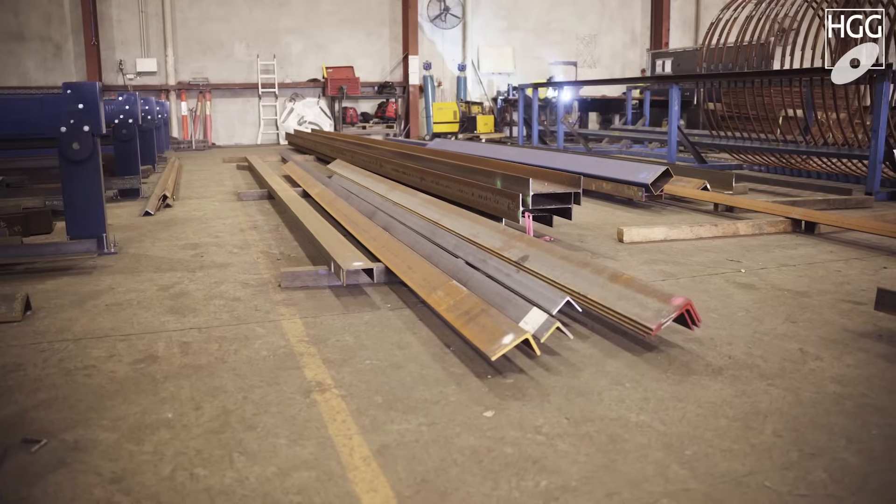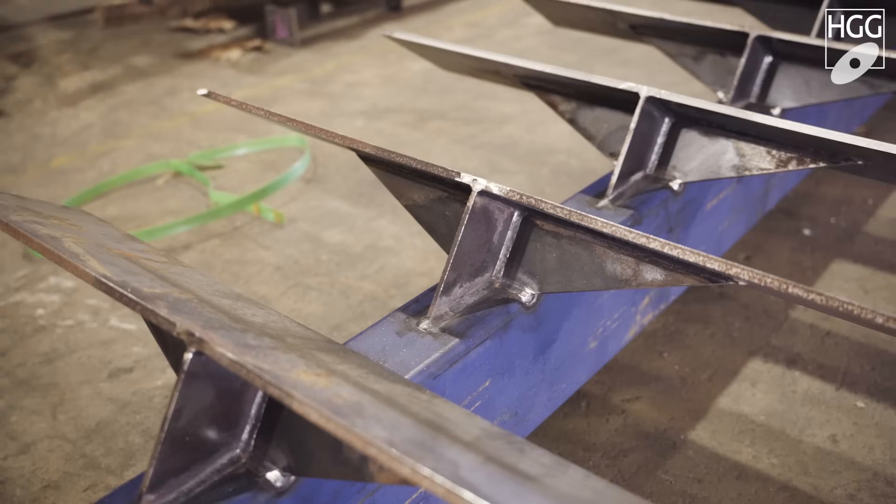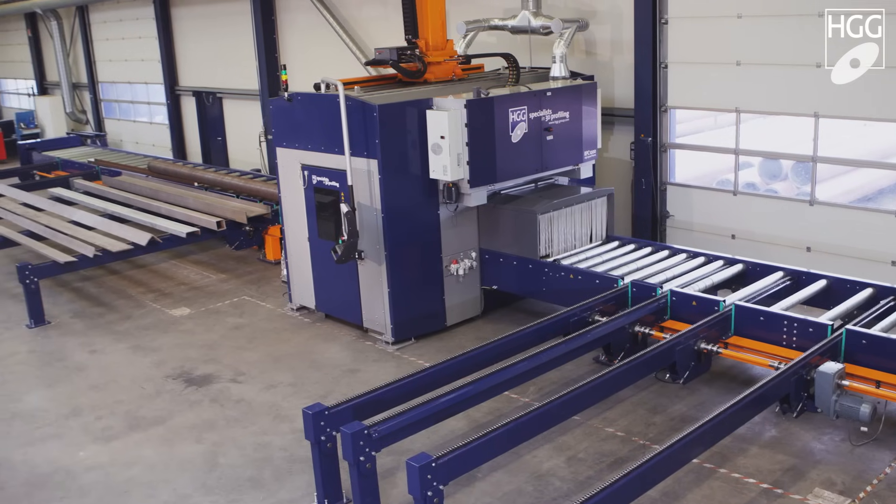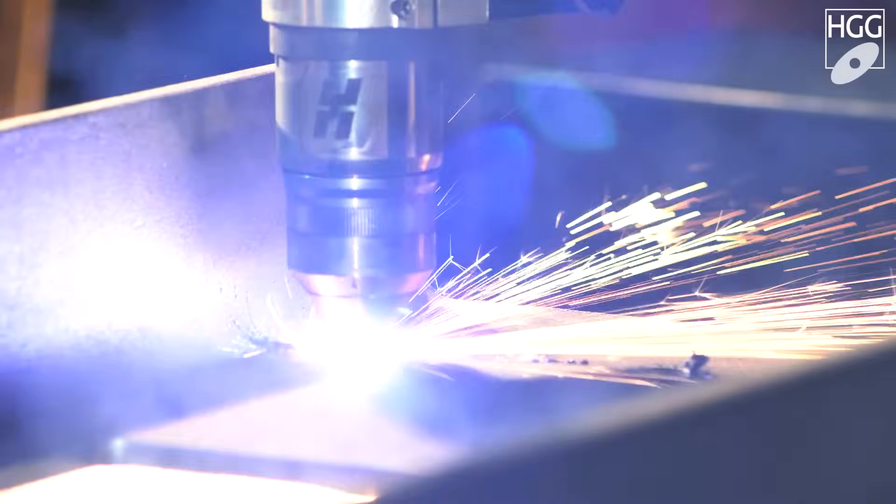We were spending a lot of money with third-party processors, buying steel off them and the processing. They couldn't do exactly what we wanted to do, so we needed a robotic coping plasma to suit our structural steel processing. We researched what coping robots were available on the market.